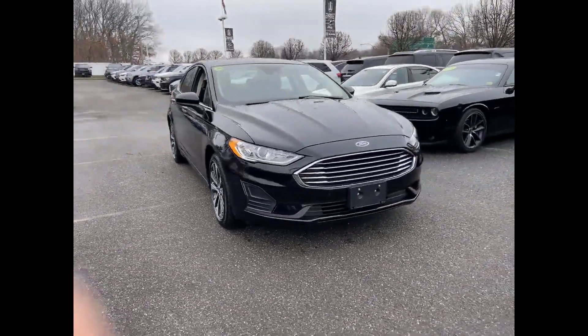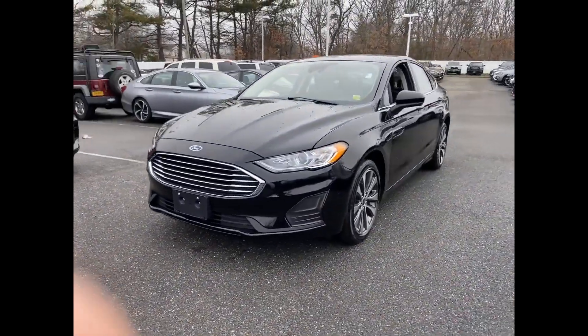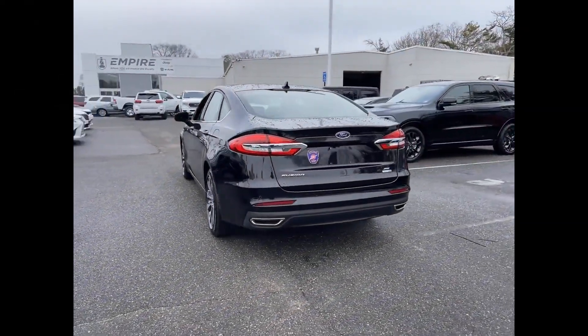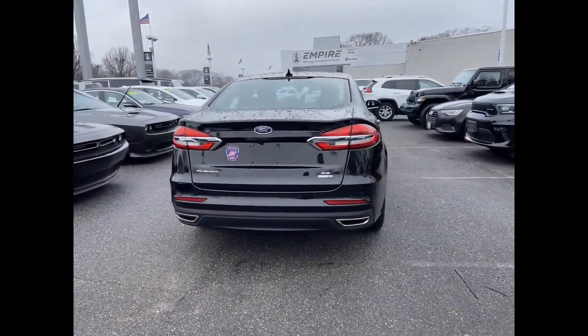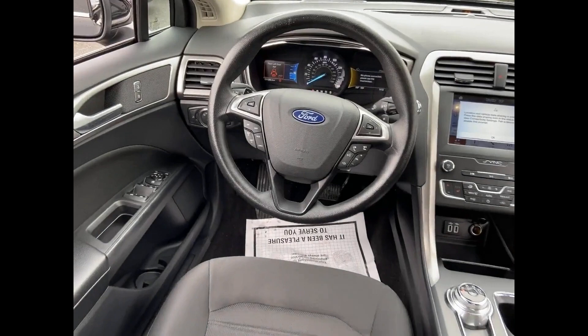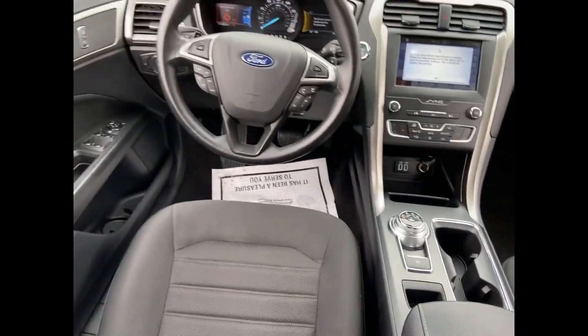2019 Ford Fusion with less than 12,000 miles on the odometer. This sedan combines safety and comfort with style and performance. Experience the difference with these exceptional built-in comfort and convenience features: cross-traffic alert, lane keeping assist, side view mirrors with turn signals.